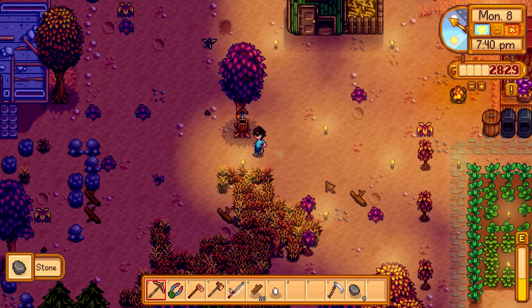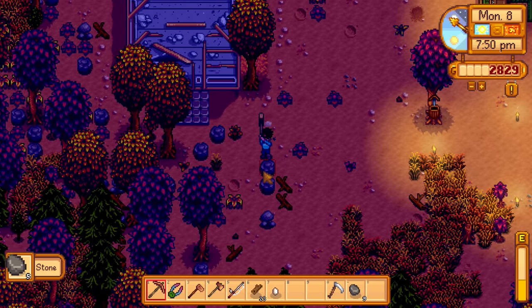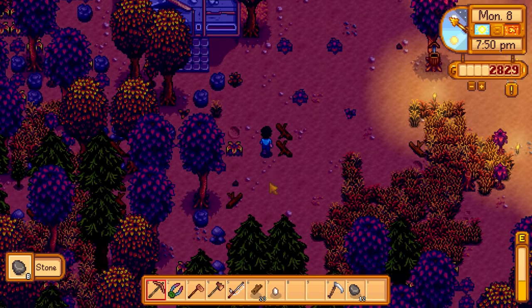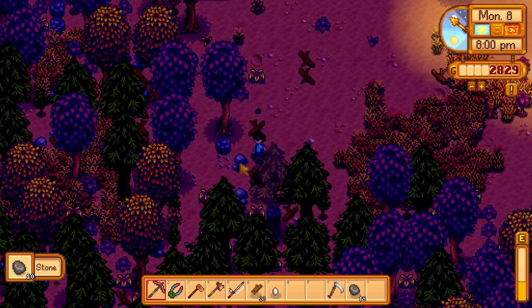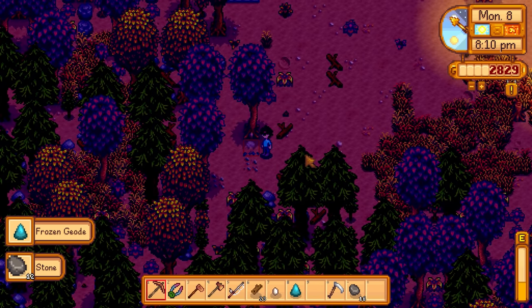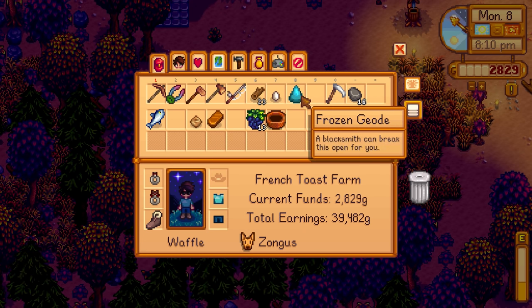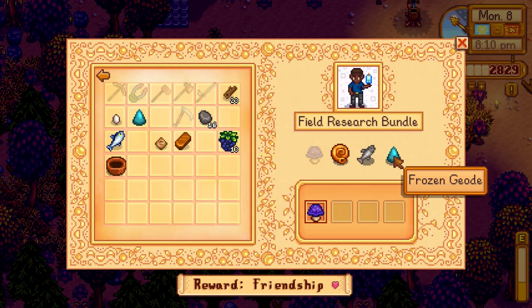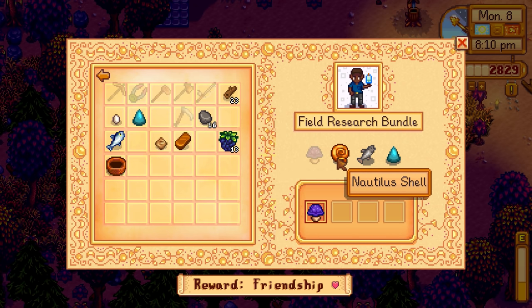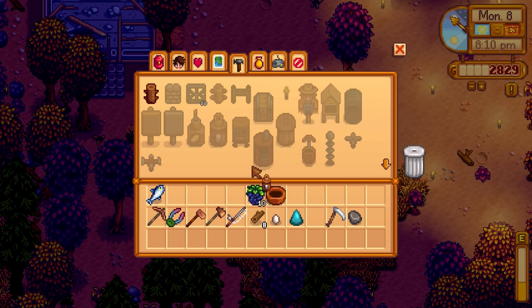Let's mine over here to get to 15 stone. These break in one hit so it goes fast and it's also cleaning up the area. Just need one more stone - and I got a frozen geode! That's for the community center field research bundle. Oh yes - Demetrius needs a frozen geode. We have enough now to make the second mayonnaise machine - perfect!